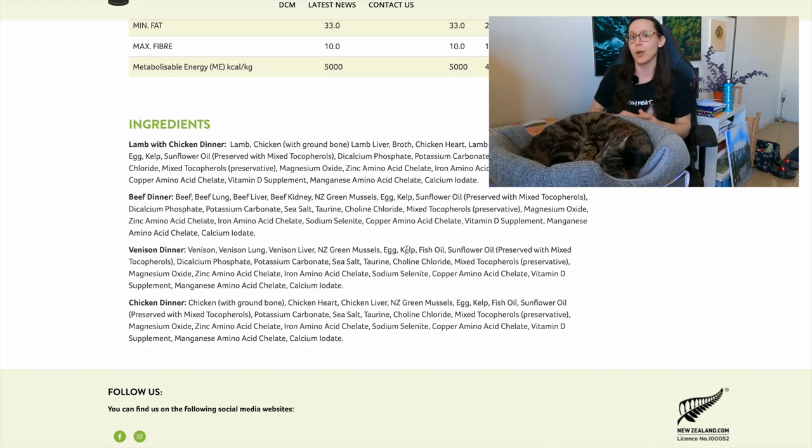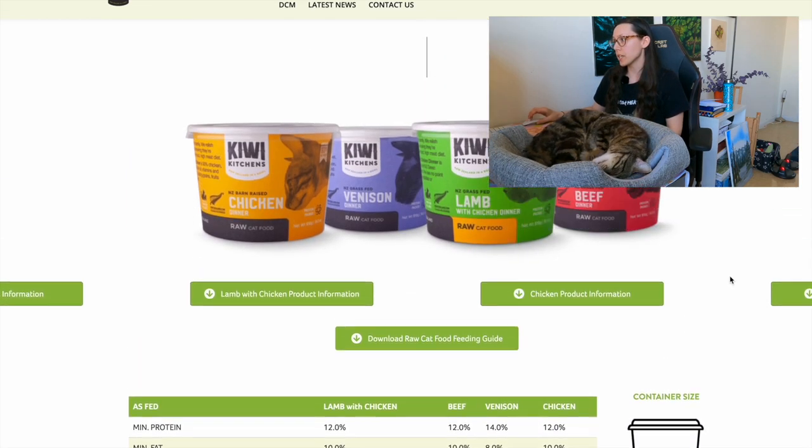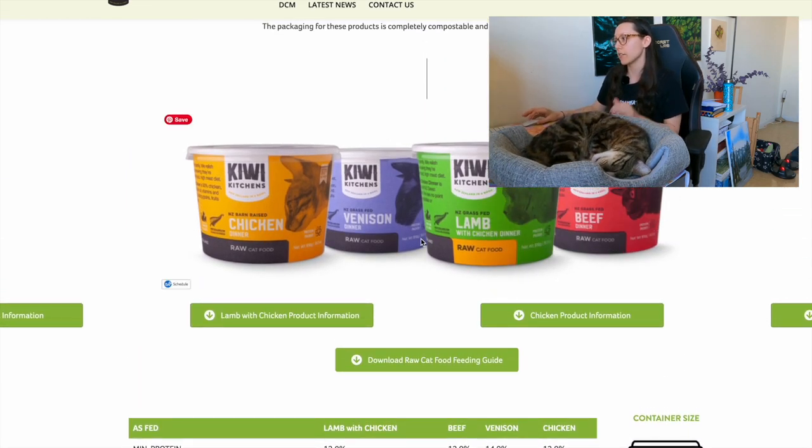That's great for kittens because you want to take care of dental health early, before problems happen. Another pro is that this raw cat food is 0% carbs. It's also available inside and outside the US — there's a 'where to shop' link in the description. Another pro is that they have a lot of varieties: chicken, venison, lamb, and beef.